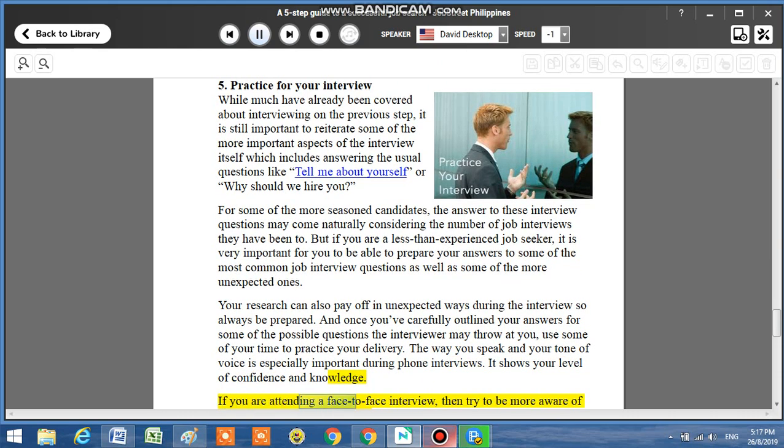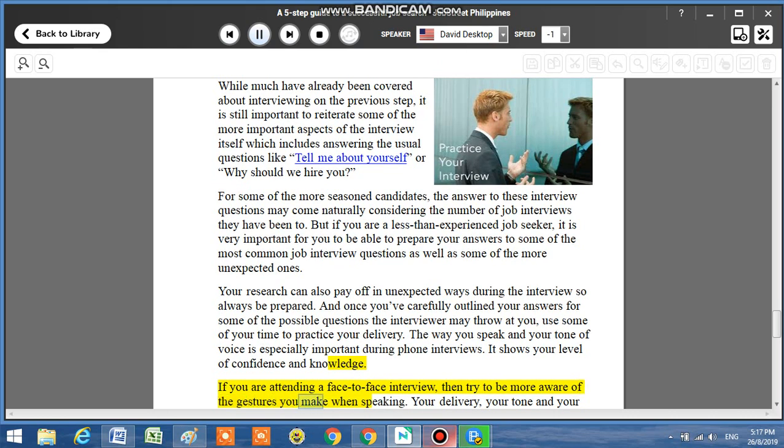Once you've carefully outlined your answers for some of the possible questions the interviewer may throw at you, use some of your time to practice your delivery. The way you speak and your tone of voice is especially important during phone interviews — it shows your level of confidence and knowledge. If you are attending a face-to-face interview, then try to be more aware of the gestures you make when speaking.